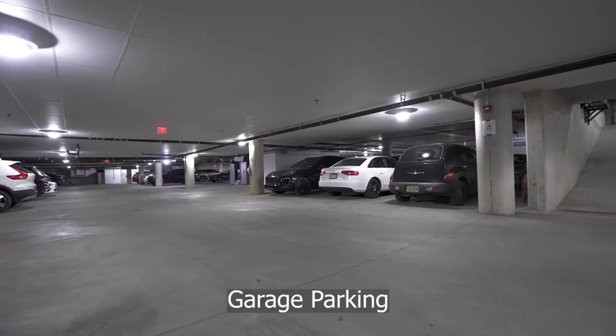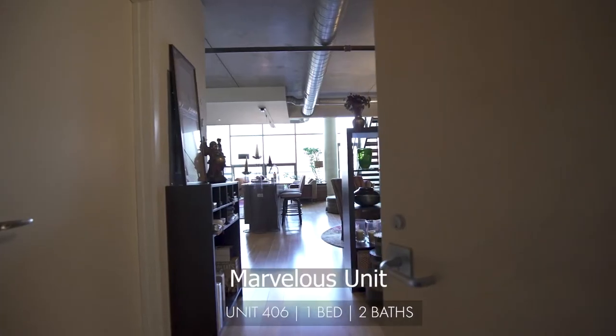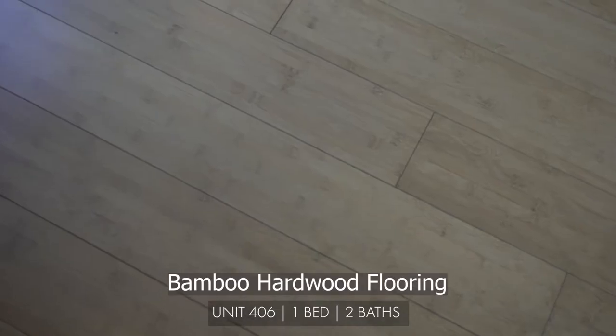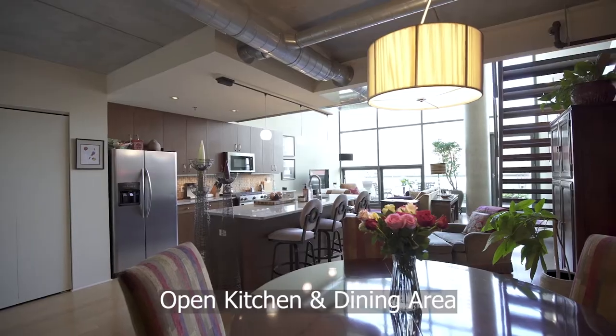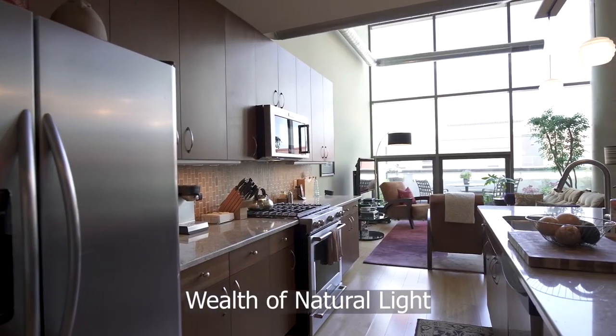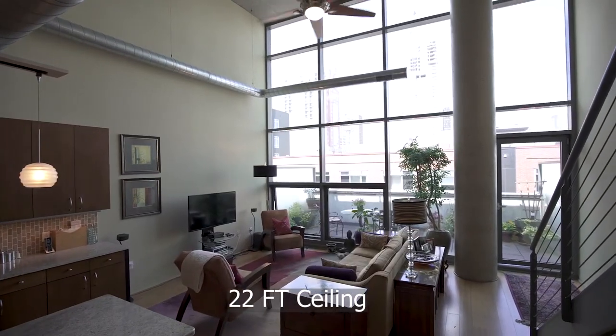Enjoy the comfort of garage parking and 24-hour concierge. Entering this marvelous unit, there's a hallway bathroom, bamboo hardwood floors leading into the open kitchen and dining area. Consume the wealth of natural light through the towering windows and 22-foot ceilings in the living room.